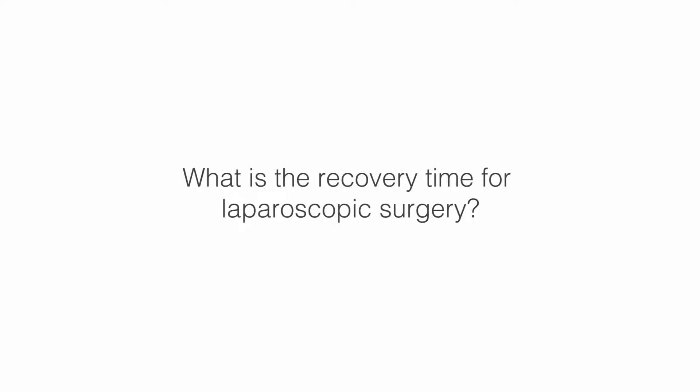Laparoscopic surgery, specifically with hernias, is a dramatic improvement in overall recovery, ability to get back to work sooner, post-operative pain, and post-operative scars. Most of these patients go home the same day of surgery.